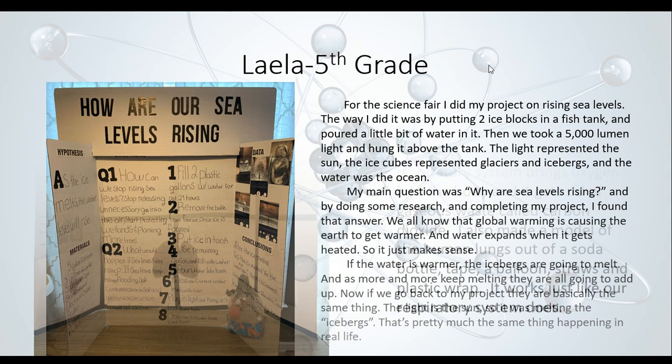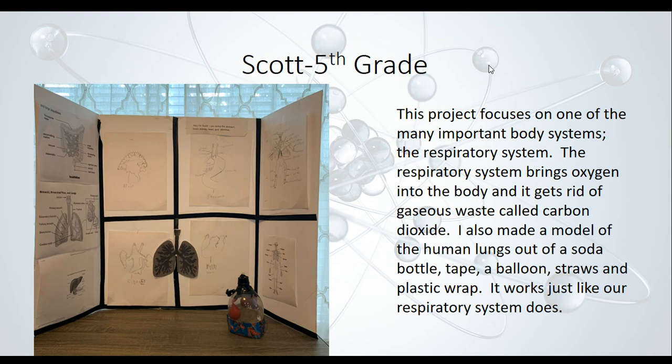Now let's take a look at Scott's. Scott looked at the respiratory system — the system that allows you to breathe. The respiratory system brings oxygen into the body and gets rid of gaseous waste called carbon dioxide. He also made a model of the human lungs out of a soda bottle, tape, a balloon, straws, and plastic wrap, and it works just like our respiratory system does.